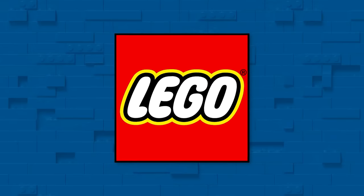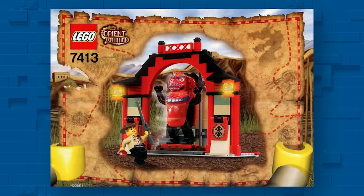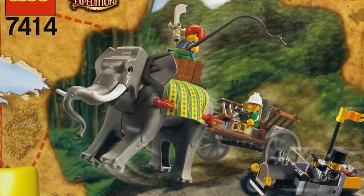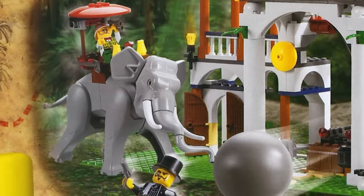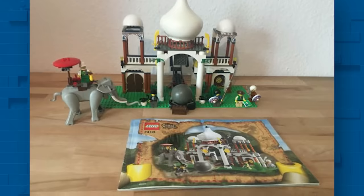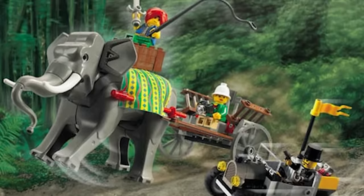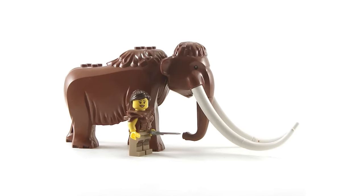In 2003, LEGO released the Orient Expedition sub-theme of the Adventurers line. This theme had a few neat sets, but of most importance here are these two elephants. As some of the largest animals that LEGO has ever released, these came in two versions — light and dark gray. The light gray version had an inset back piece to hold the wagon it carried. Today, these will both run you about $50 each in new condition, which is slightly more expensive than the LEGO Mammoth that goes for around $35.